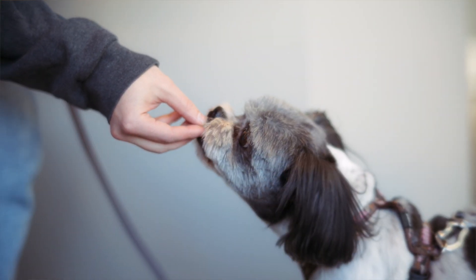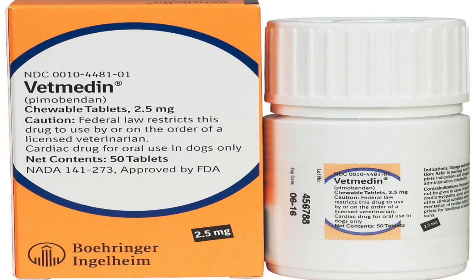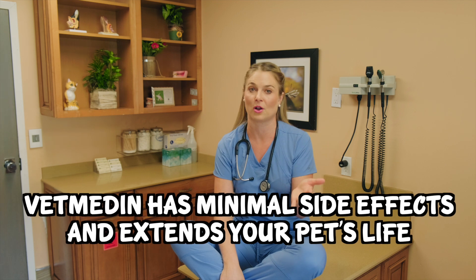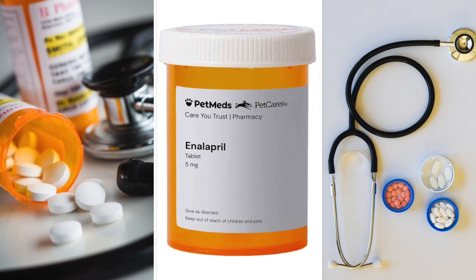What your veterinarian is going to prescribe are drugs that help the heart work. The main one for dogs is Vet Medin, also called Pimobendan, which helps the heart pump. I'm actually not scared of that drug — there are very few side effects, and there are studies showing that Vet Medin seriously prolongs their life.